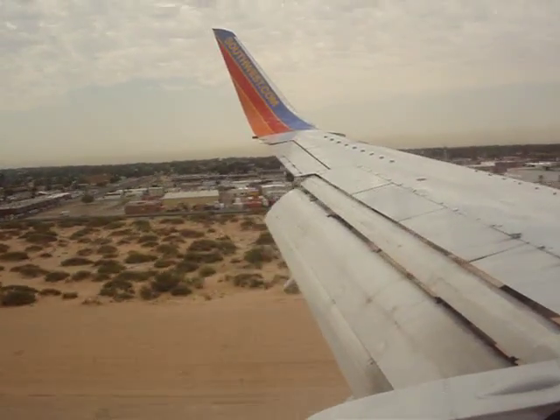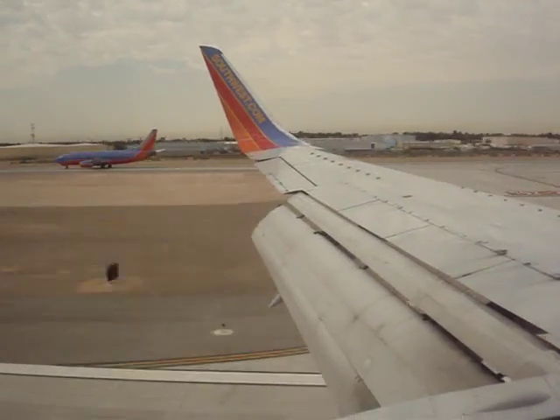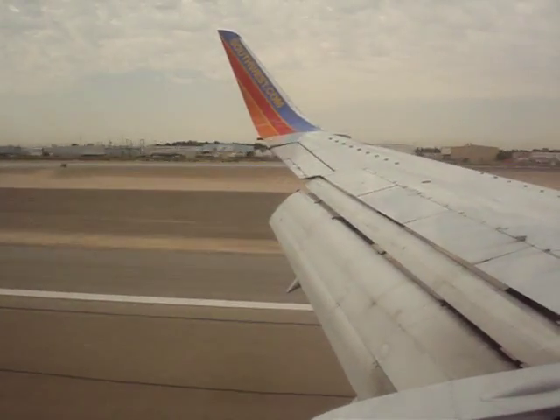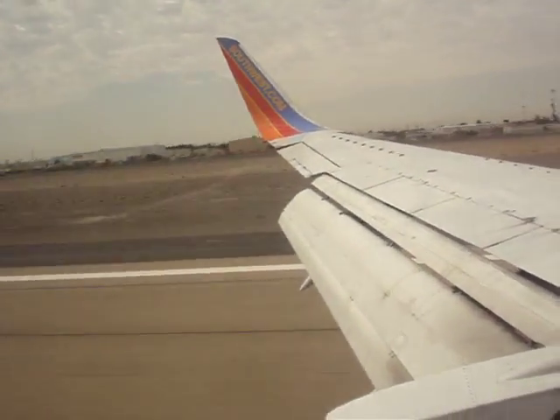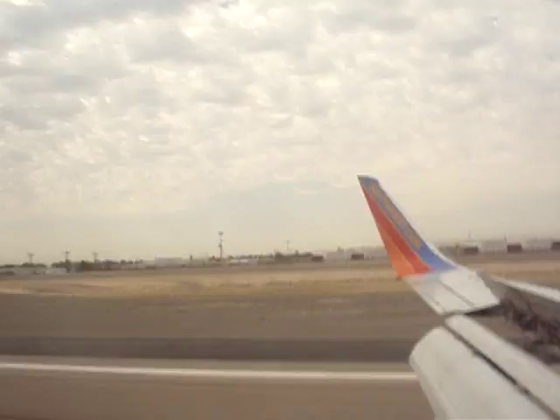Look at all those plants. All right, here it is — and... Boom! Whoa, whoa, whoa! I did not know. Yes, my camera's bouncing.